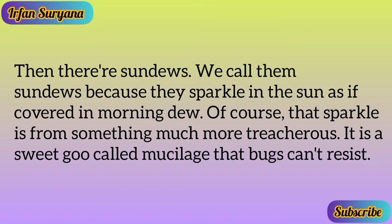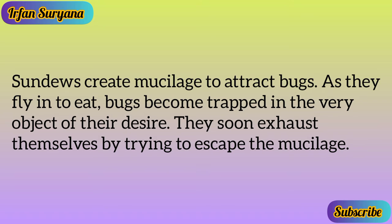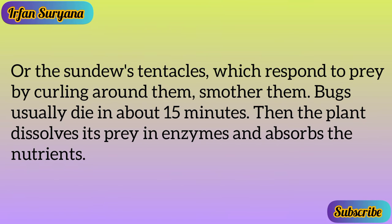Then there are sundews. We call them sundews because they sparkle in the sun as if covered in morning dew. Of course, that sparkle is from something much more treacherous — a sweet goo called mucilage that bugs can't resist. Sundews create mucilage to attract bugs. As they fly in to eat, bugs become trapped in the very object of their desire. They soon exhaust themselves trying to escape, as the sundew's tentacles respond to prey by curling around them.